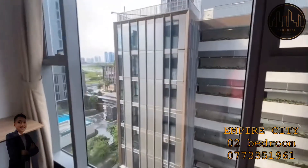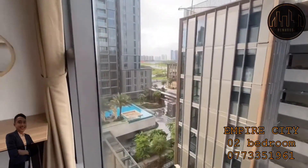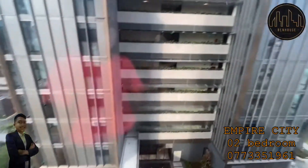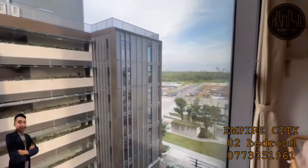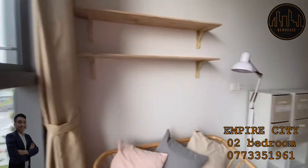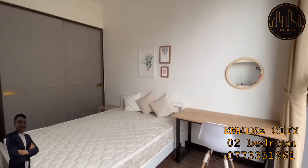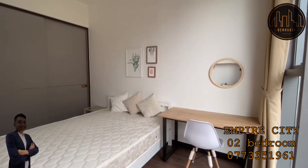The master bedroom has a toilet inside. They also put a lot of wooden furniture, which is very nice, and some smart features. Inside there's also a desk, table and chair, and a shelf — quite nice and all brand new.